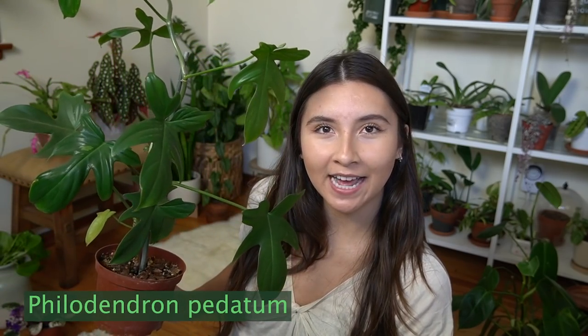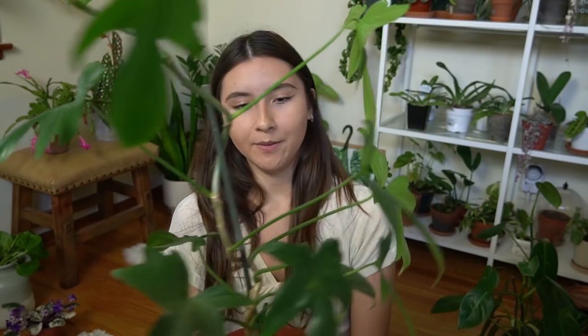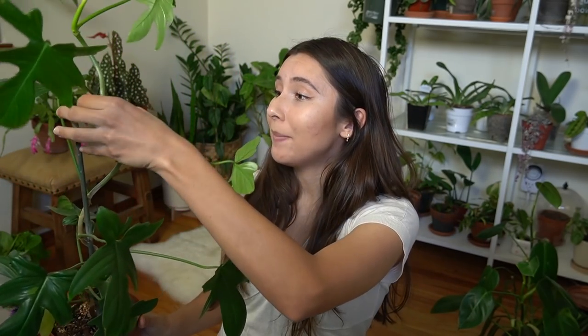This next plant is a Philodendron pedatum and I feel like it's kind of a dupe for a Florida ghost — it looks a lot like one, but you don't really get that new mint-green color when the leaves first come out. The leaves might be shaped differently but it's pretty close. This one grows really quickly; I'm going to need to stake it soon. I've been rotating it so the new leaves are coming in at weird angles, but I just love visibly being able to see plants grow. It's growing so big and so healthy.